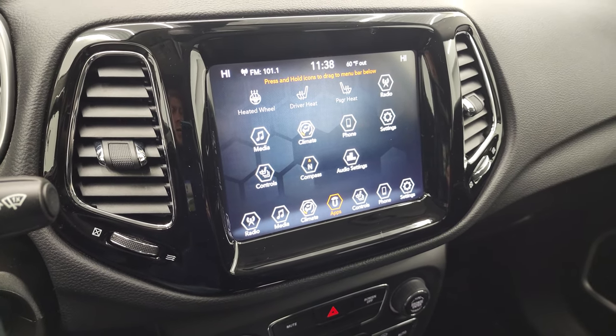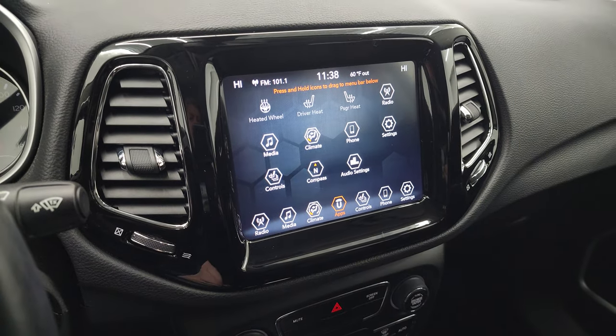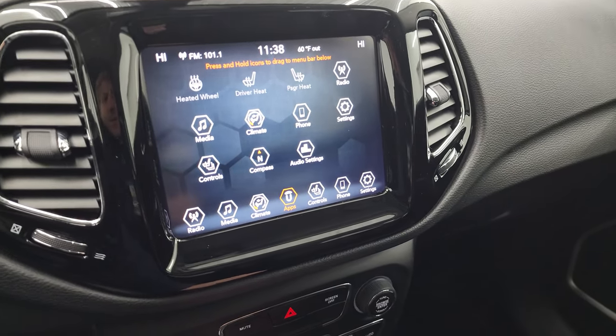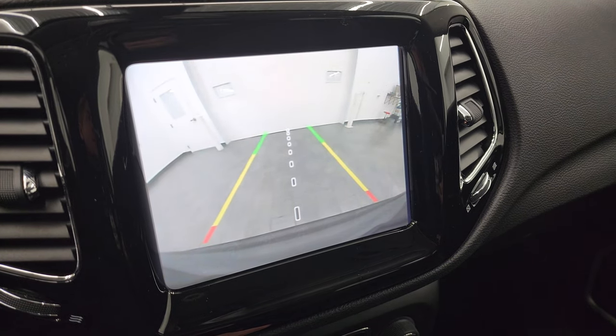We actually did a demo with Android Auto on an 8.4 — if you want to check that out, that video is in the upper right-hand part of the screen. This is also where your backup camera shows up, and you can see that it is working perfectly.